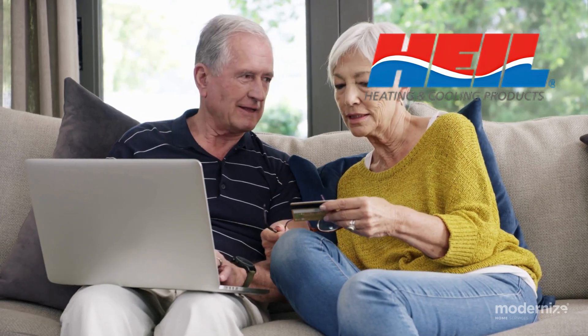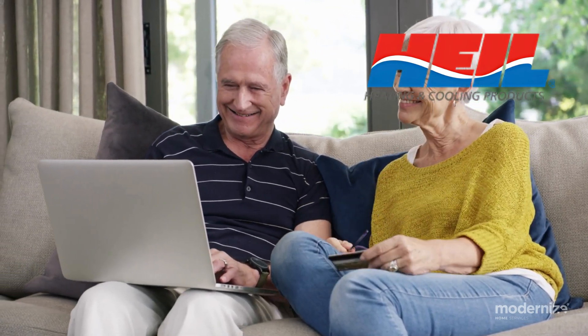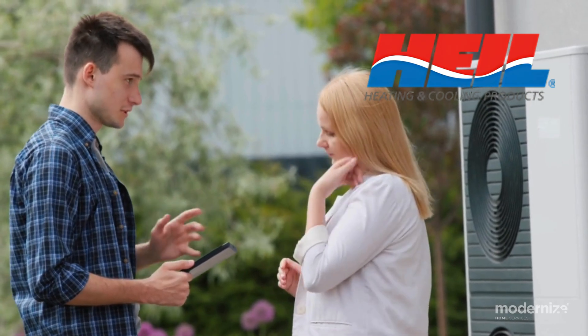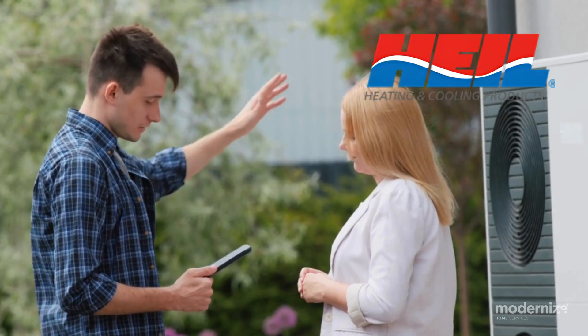Heil heat pumps. Heil provides affordable heat pumps designed for reliability and efficiency. Their ION series offers advanced features for premium comfort. The Performance Series balances efficiency with affordability. Heil heat pumps come with warranties up to 10 years, making them a reliable choice for homeowners.